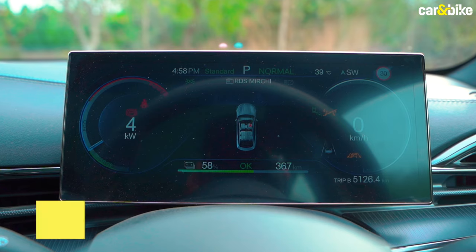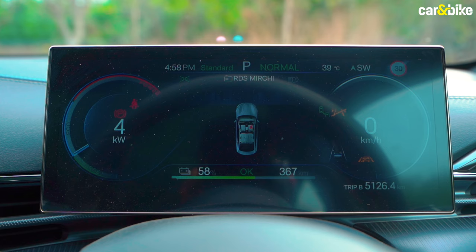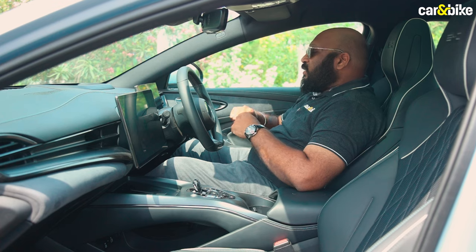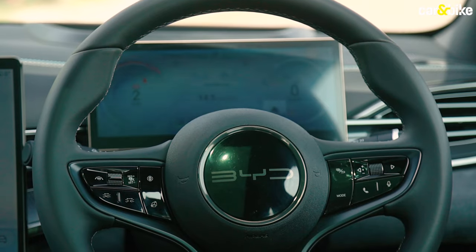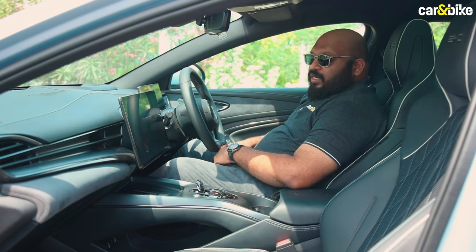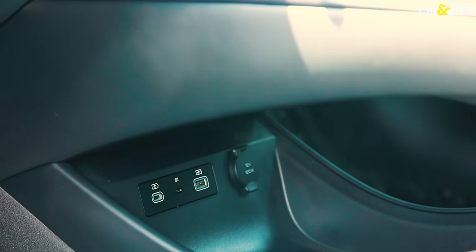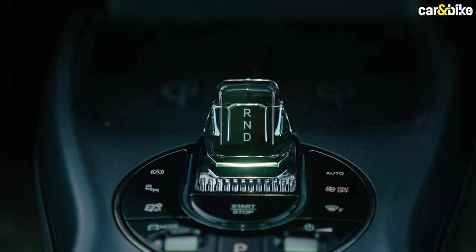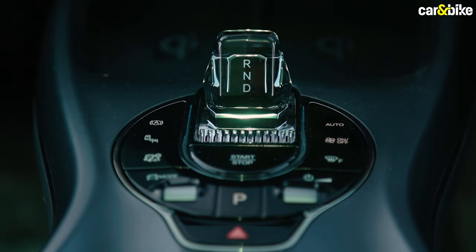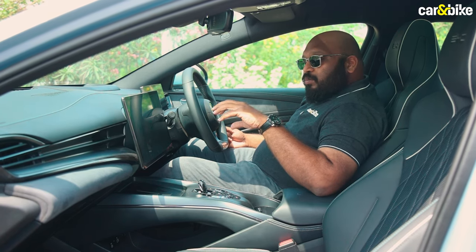You have a fully digital 10.25-inch driver instrument cluster as well. In addition to regular information like speed, range and battery capacity, it also gives you the ADAS functionalities. The ADAS function buttons are on the left side of the steering wheel, while the right side has music, telephony and audio controls. In addition, you have two wireless phone chargers and a couple of USB ports below. The shifter knob is quite premium, featuring a crystalline design, with additional buttons to control driving modes, volume and aircon vents.